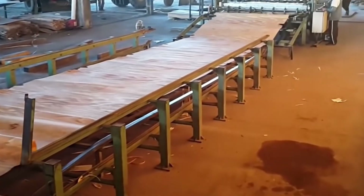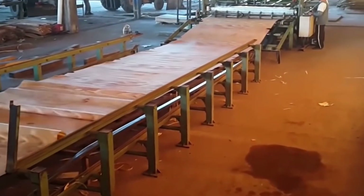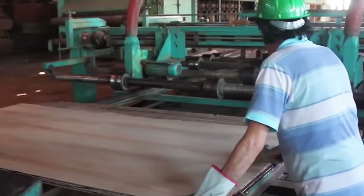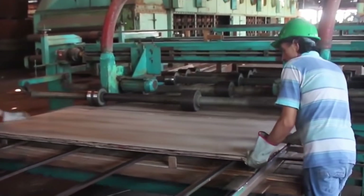In another facility, the veneer is rolled up and cut to the desired dimensions before being piled and bonded together, before being compacted into a lightweight yet sturdy panel of plywood.